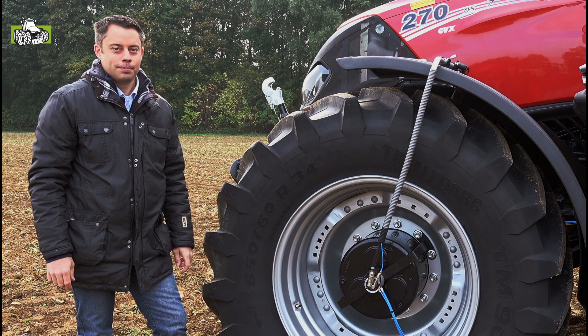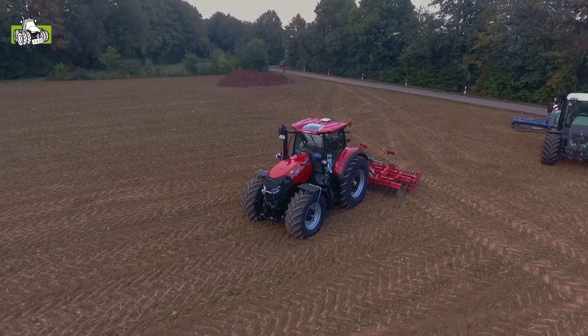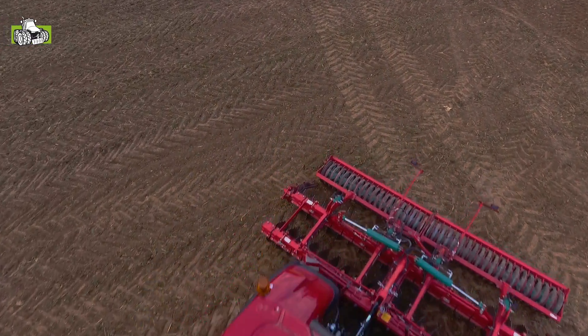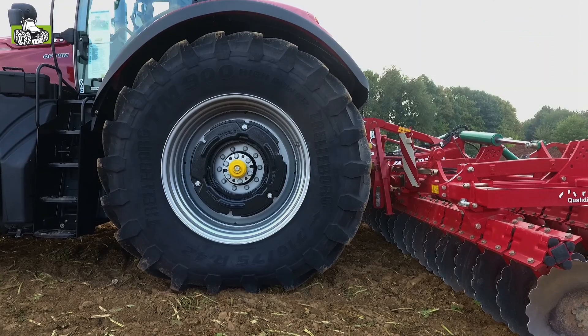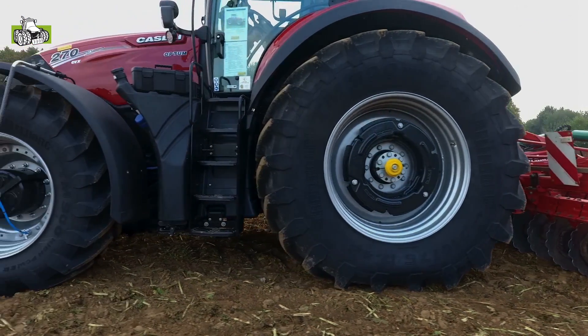Hello, my name is Christian Reinhardt from PTG Thire Inflation Systems. Today we are on a field day and see our system on a Case Optum 270 tractor working with a tillage tool. You can see in detail how the benefits of our systems come down on this machine.